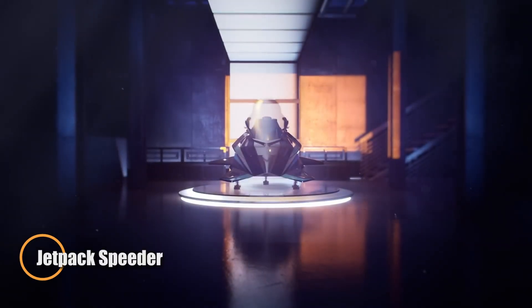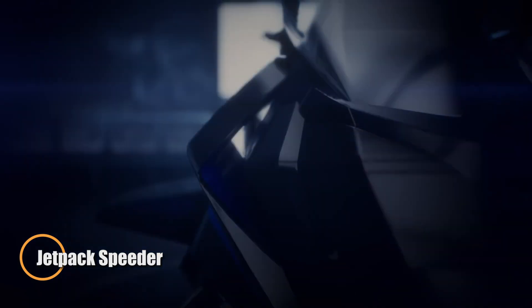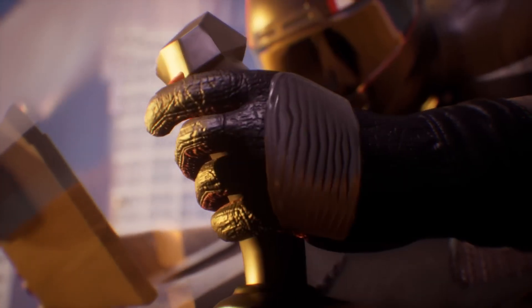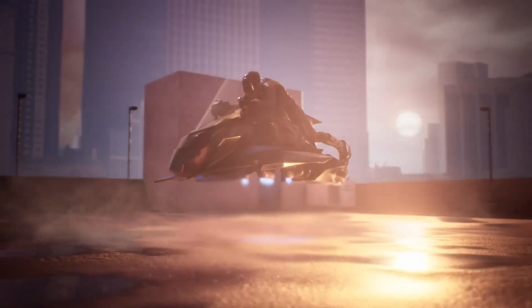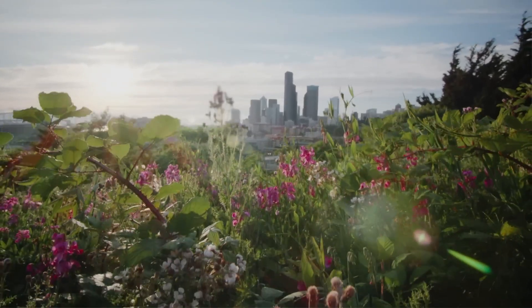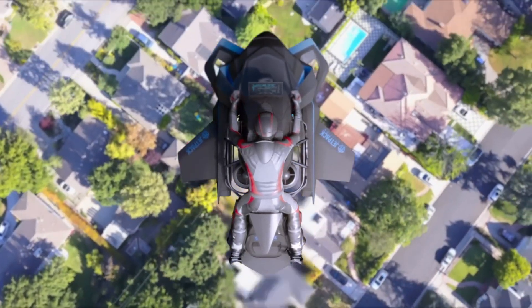Jetpack Aviation has introduced the Speeder, a jet-powered flying motorcycle that pushes the boundaries of personal aviation. Combining the vertical takeoff and landing prowess of a jetpack with the sleek profile of a motorcycle, it offers an exhilarating new way to navigate the skies. Powered by four compact turbojet engines, the Speeder delivers rapid liftoff, precision hovering, and agile multidirectional flight.